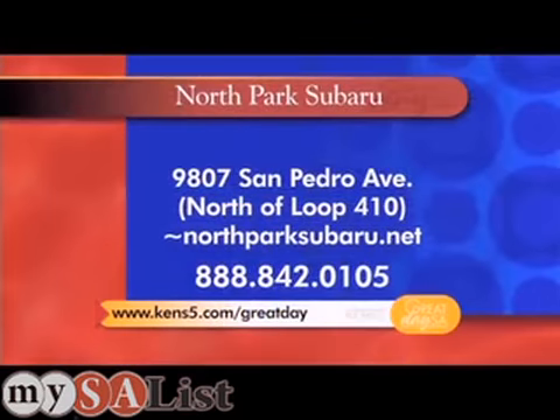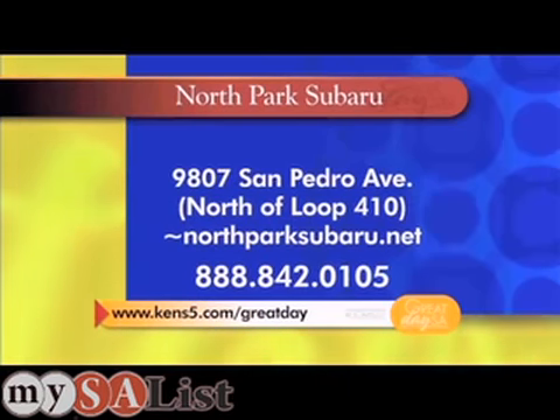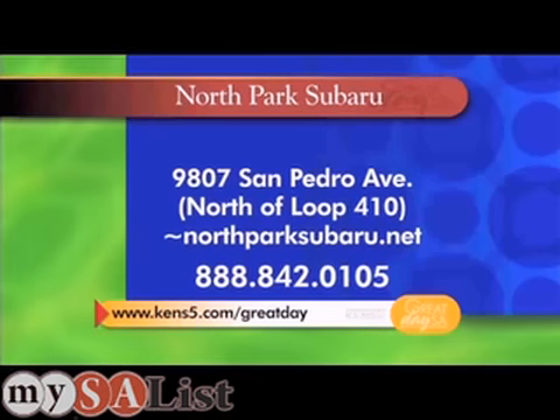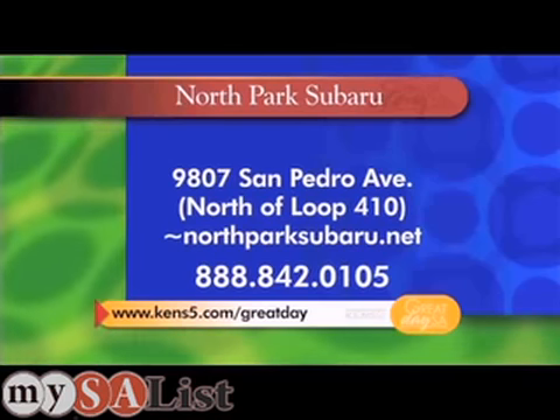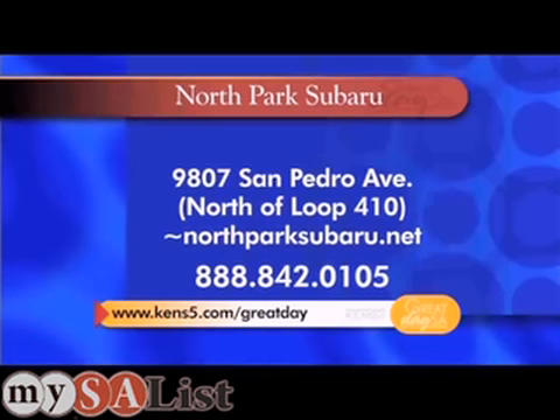Boy, that is sharp. Your Legacy is waiting for you at North Park Subaru at North Loop 410 — right there at San Pedro and 410, you can't miss it. If you want to call them: 888-842-0105. Check out their website, northparksubaru.net, or of course ours, kens5.com. And you can get a new set of keys to your Legacy.